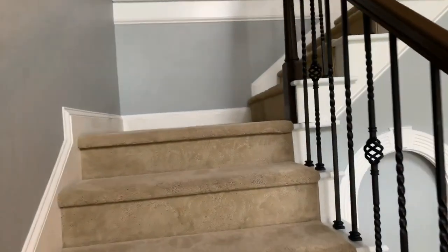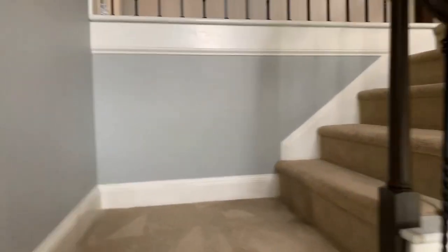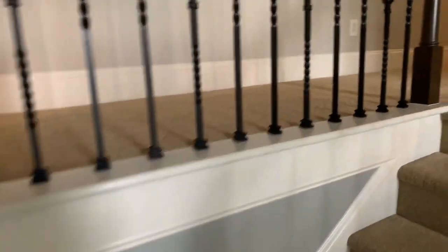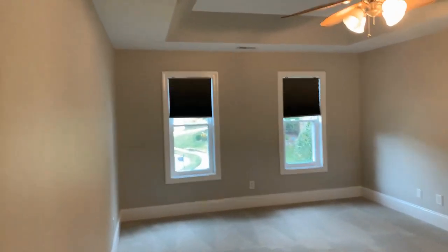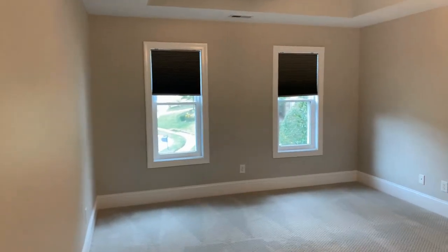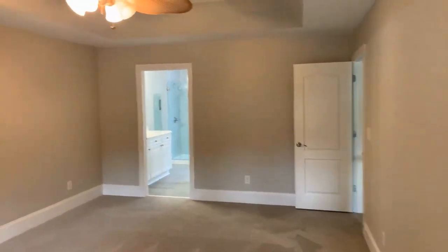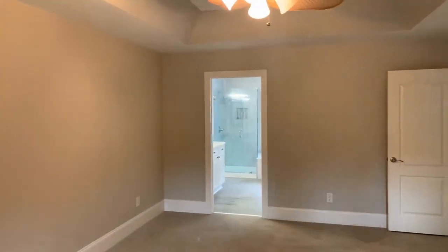As we head upstairs, we come into our living area. We're going to start off in the master bedroom. This master is absolutely huge with ceiling fans and is great for large pieces of furniture — truly an oasis in this master.